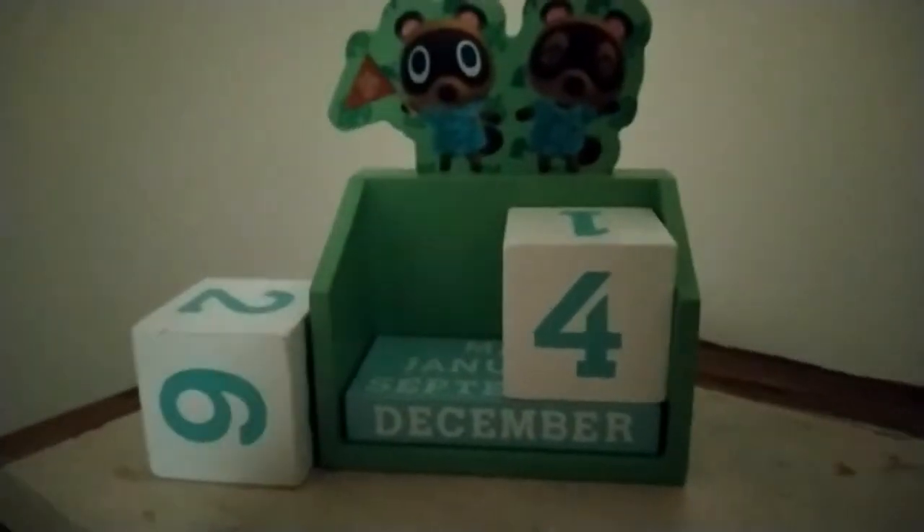The only issue with this is that the numbers zero, three, four, and five are all on one block. So you cannot do dates like the thirtieth, or the third, fourth, or fifth properly. That's kind of sad because this is supposed to be the thing you just have every day as a nice cute little thing. It is the only flaw with this collection, but it is really unfortunate.